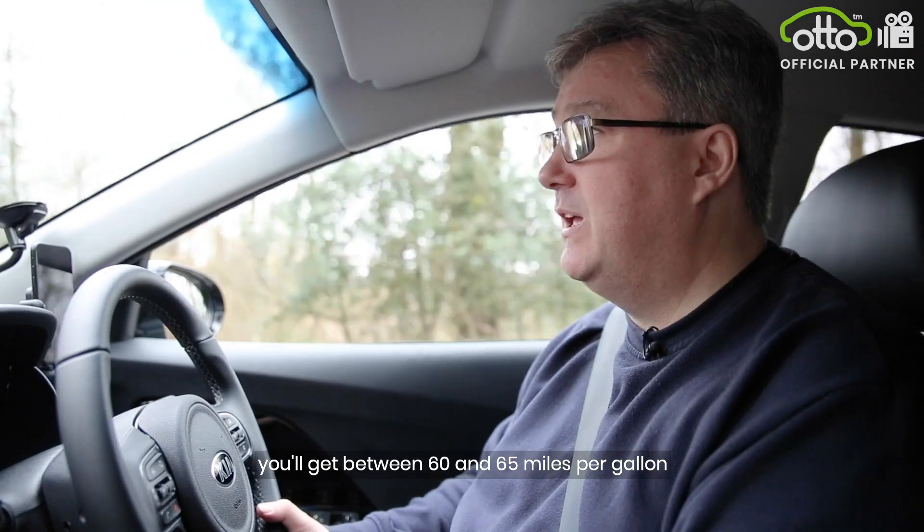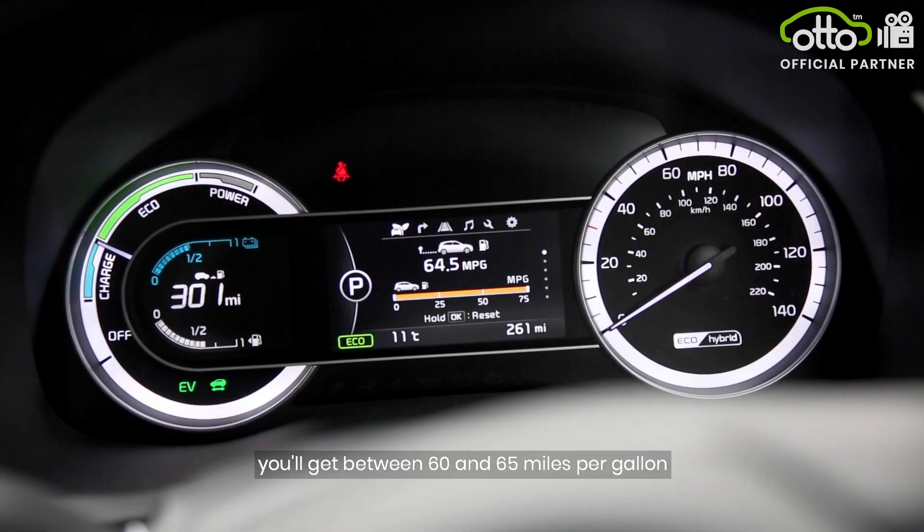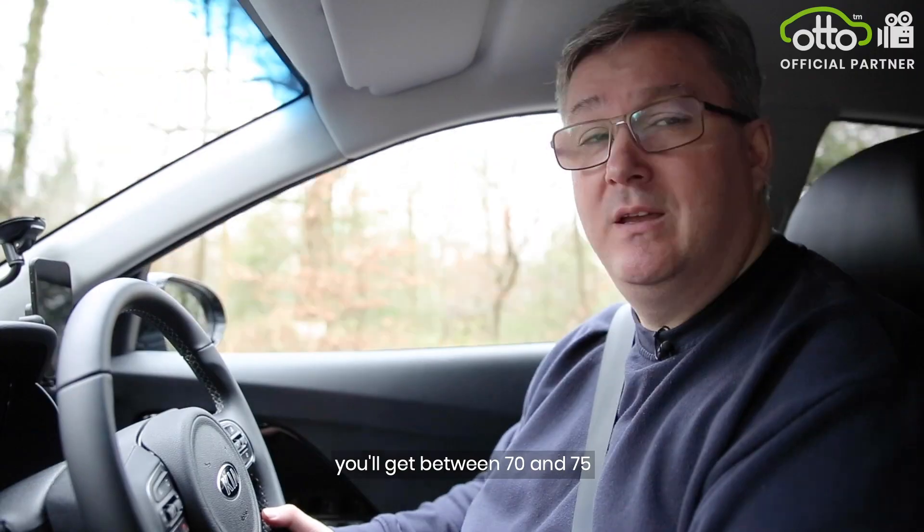With the Kia Niro, you'll get between 60 to 65 miles per gallon. With the Toyota Prius, you'll get between 70 to 75.